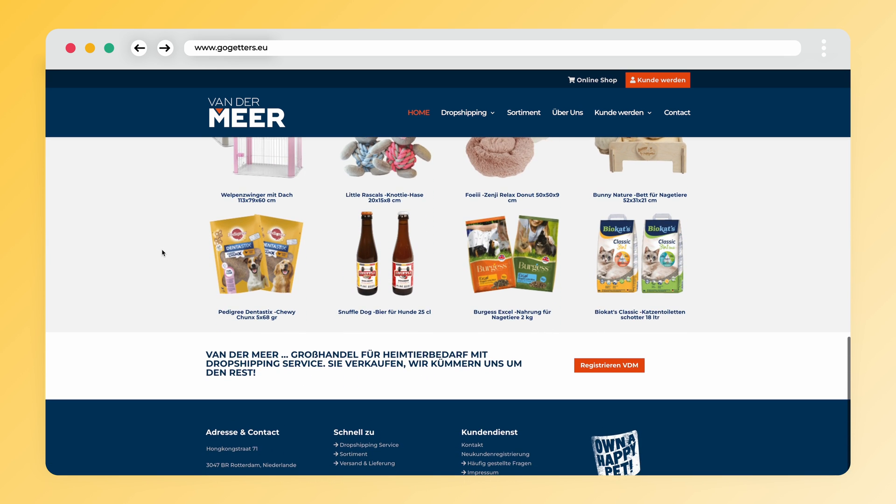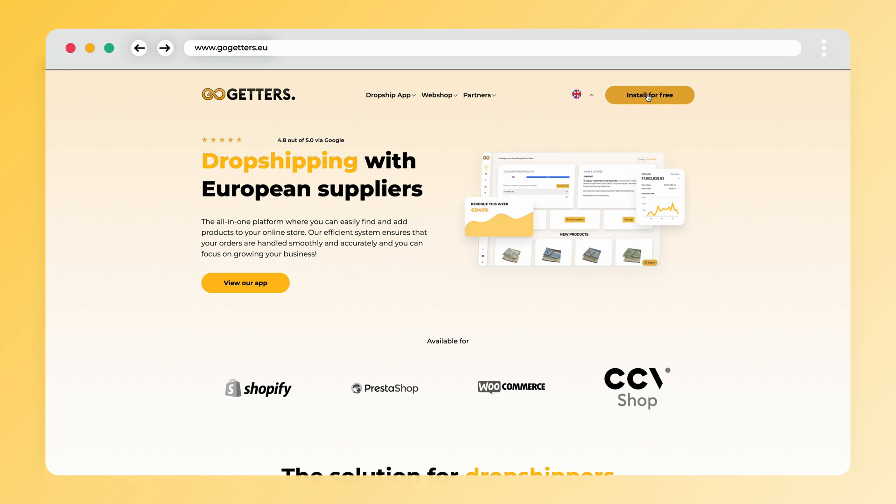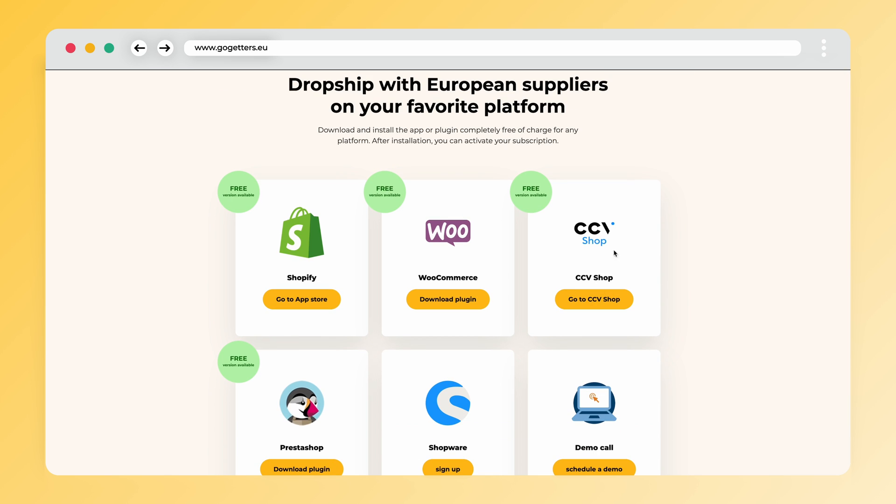To start dropshipping with this supplier you will need to download the Go-Getters app. If you are using Shopify, log into your account and download the Go-Getters app from the Shopify App Store. If you use CCV Shop, you can find the Go-Getters app in the CCV Shop App Store.